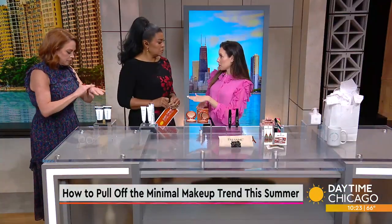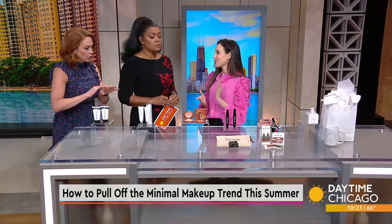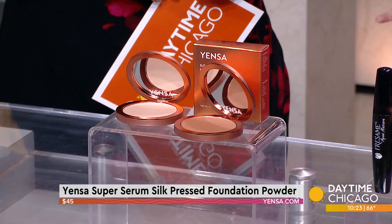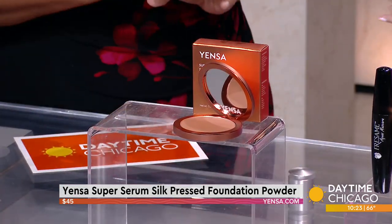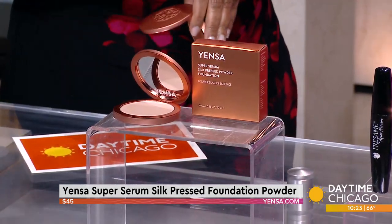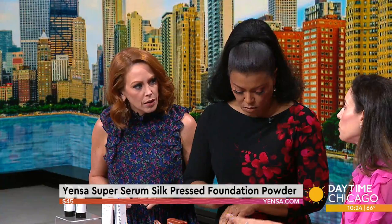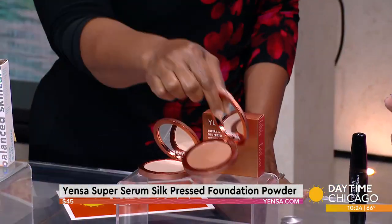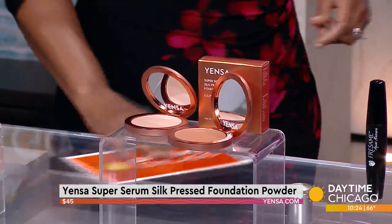Let's talk evening, because some people think evening makeup needs to be heavy, and it doesn't. This is from Yensa — it launched this week, so you're getting the first peek. This is the Super Serum Silk Press Foundation Powder. It's a beautiful powder that gives you coverage. It comes in 16 shades. It's got beautiful skincare ingredients, so it's going to help with lowering imperfections and smoothing pores, and if you're a little oily, it's going to help absorb the oil. This is a beautiful skincare-plus-makeup brand to know about. I would keep this separate from the skin tint.